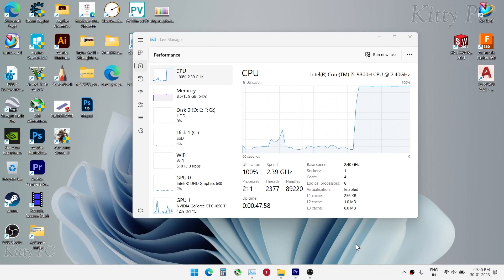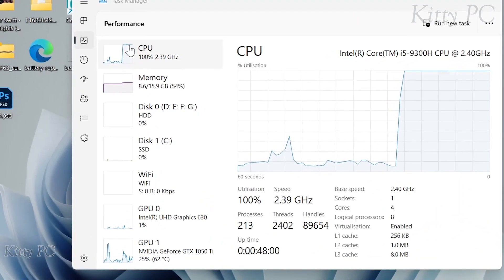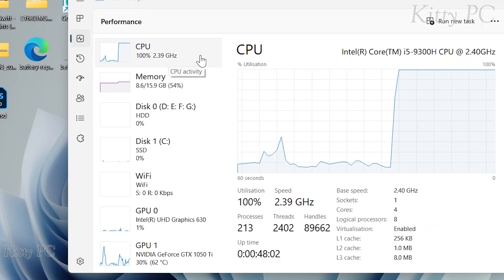Today we will max out performance of MSI GF63 laptop. First of all, look at this CPU frequency, which is low due to power throttling and thermal throttling.